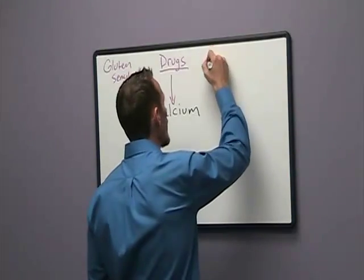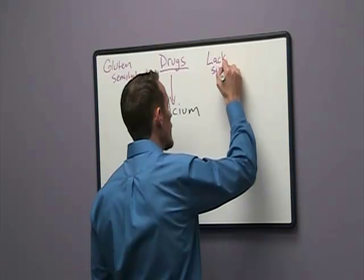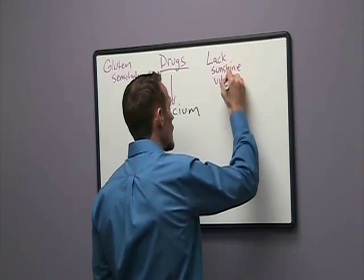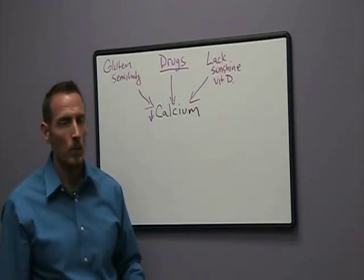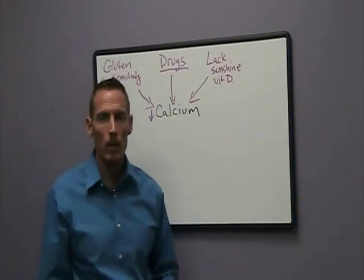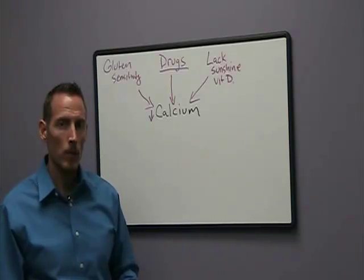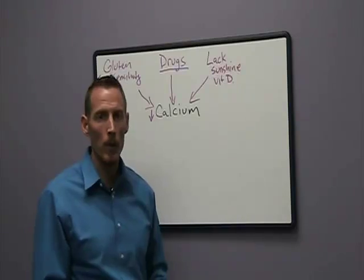We also have a lack of sunshine, and really more importantly, a lack of vitamin D. Vitamin D tells your intestine to start to absorb calcium. So when we don't have adequate sunshine and we're not producing enough vitamin D in the skin, what happens is we can become calcium deficient as a result of that vitamin D not communicating to our intestines that we need to absorb it.